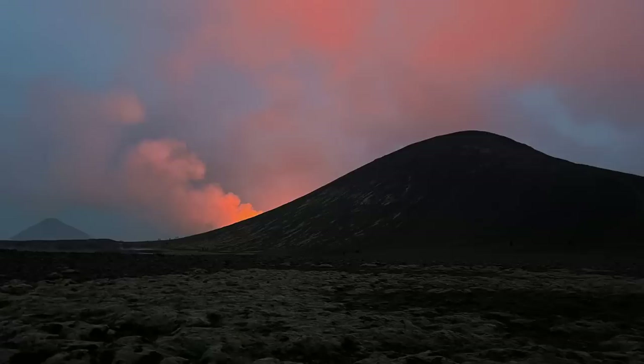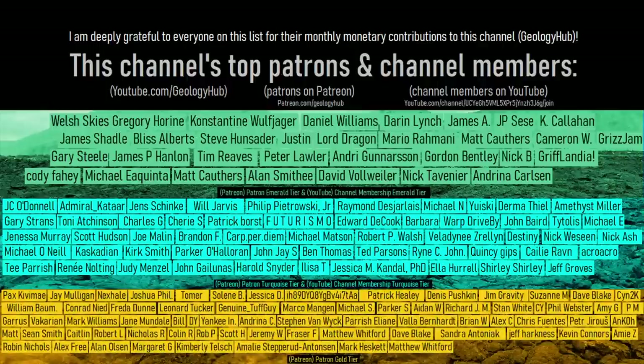If you would like to request a specific topic, please leave a comment below! Additionally, I would like to thank this channel's patrons on Patreon and channel members on YouTube.